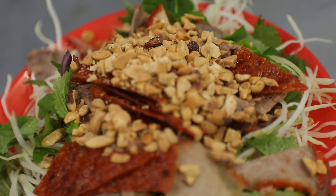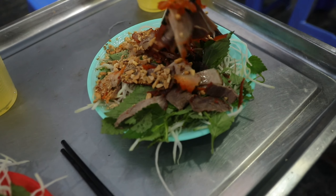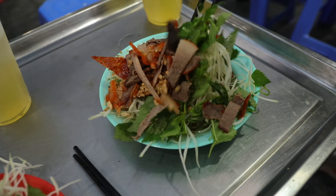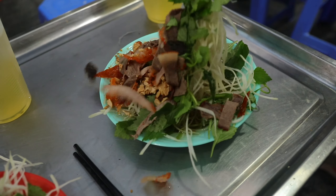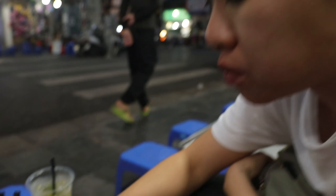Is that spicy? It doesn't look like it's spicy — oh no, oh no! Nice. Alright, we're eating. Now we're off to try some more food. That's the third dish tonight.